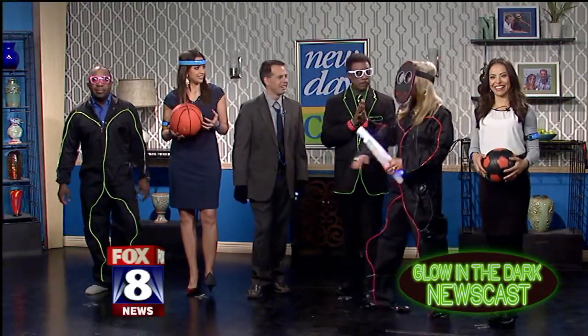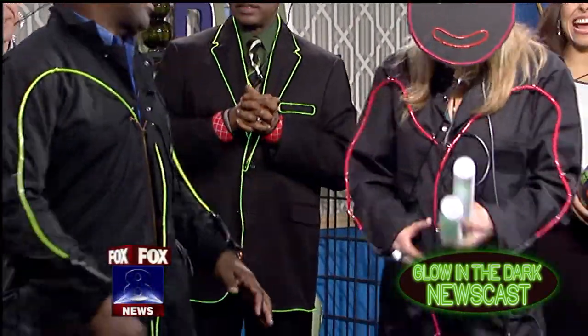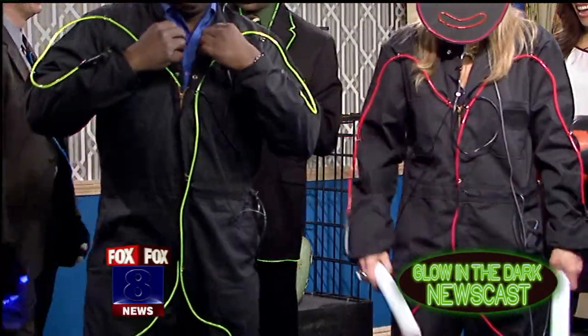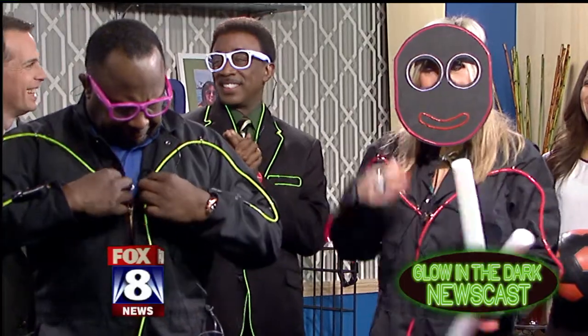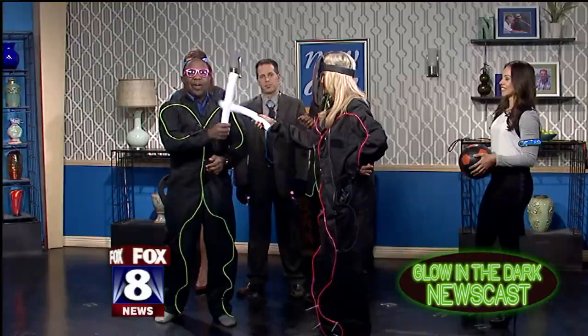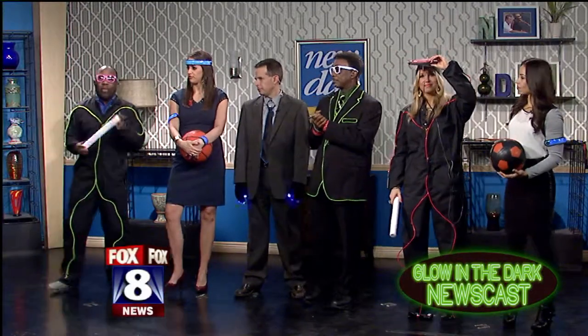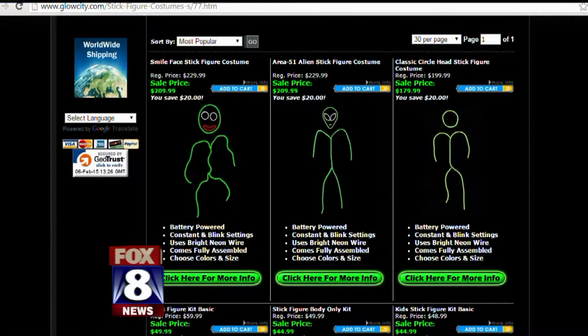Jen was so excited. And Kenny, we look like we're ready to work on your car. We're wearing these stylish jumpsuits. You've got a face on your butt — that's a whole other thing. Leave that there. It's a jumpsuit — that's where you put your face. You plug yourself in, thank you for my glow stick. Glow City has all the different colors and different designs, including stick figures with a smiley face like Stephanie's wearing, an alien, a robot, a ninja.